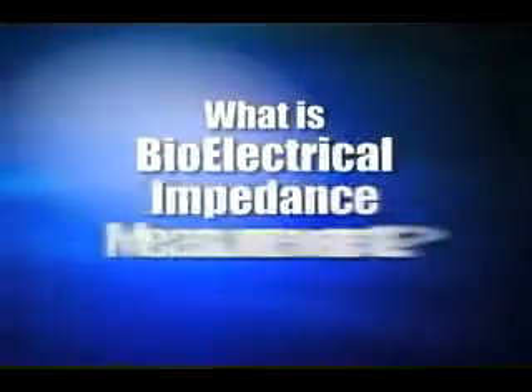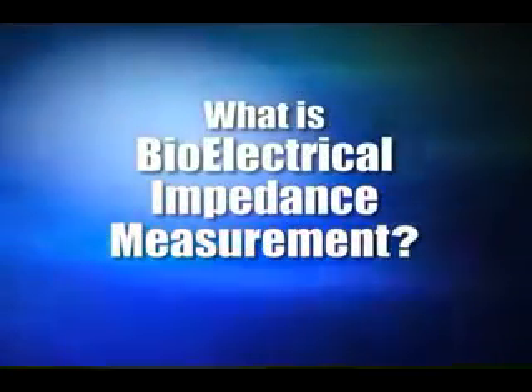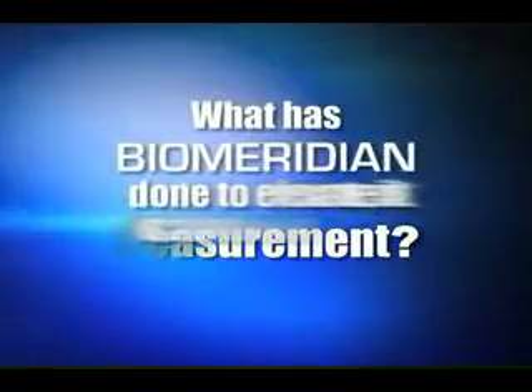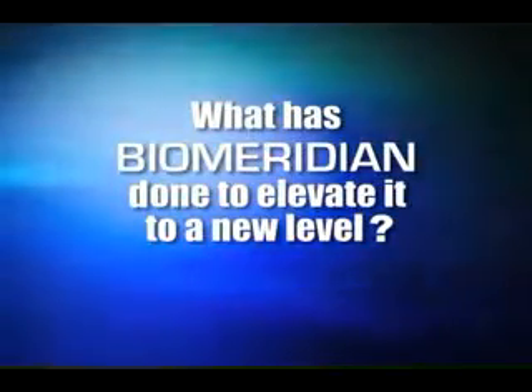So, what is BioElectrical Impedance Measurement, commonly referred to as BIM, and what has BioMeridian done to elevate it to an entirely new level? Before we can answer that question, let me provide you a brief overview of BIM. BioElectrical Impedance Measurement devices have been consistently used in medicine to noninvasively obtain information from the body for over 50 years.